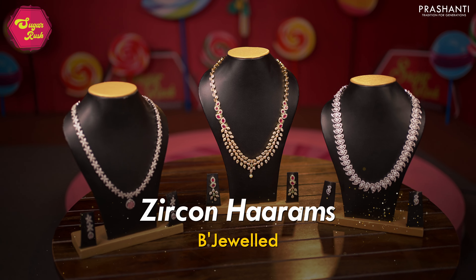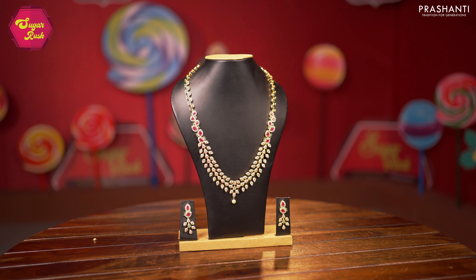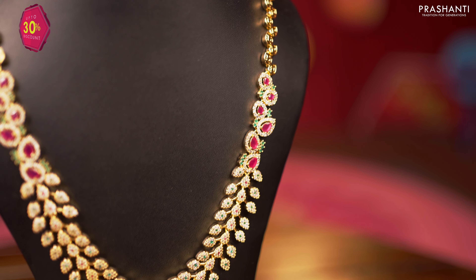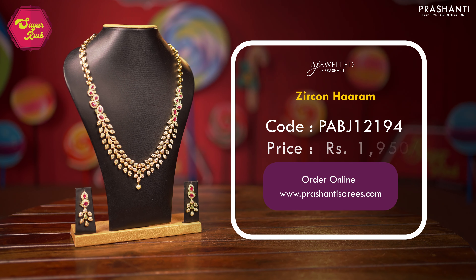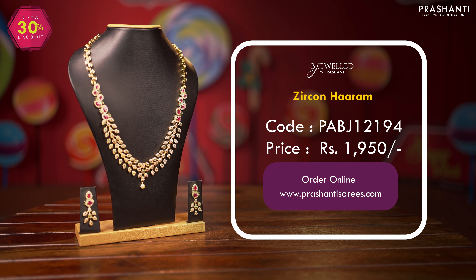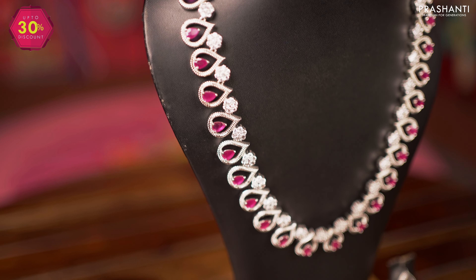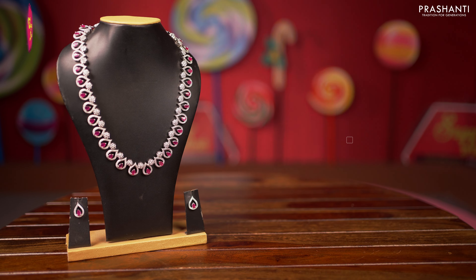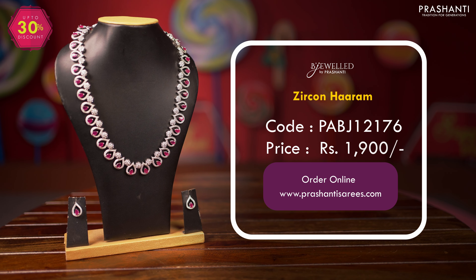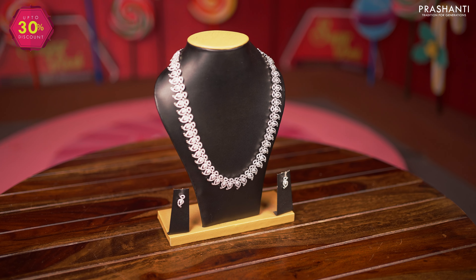We also have a lovely collection of zircon long necklaces from Beechwild — let's take a look at a few of these products.